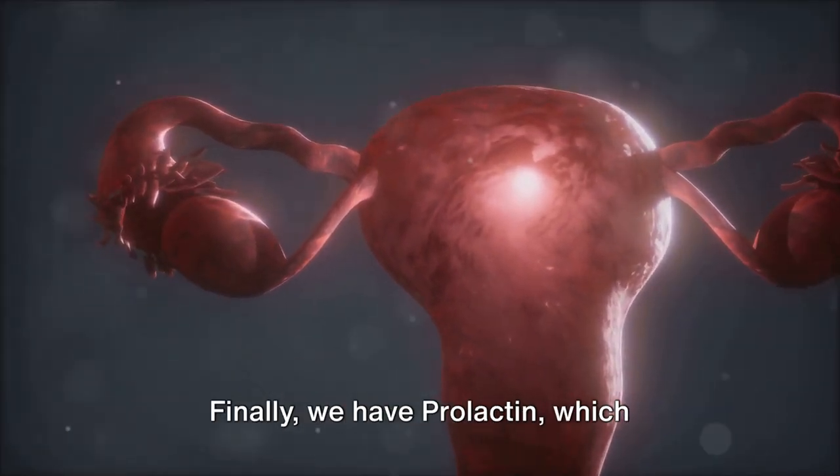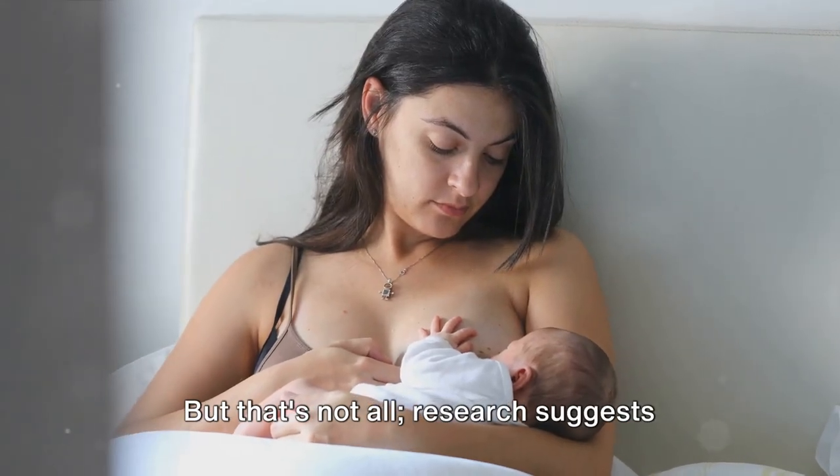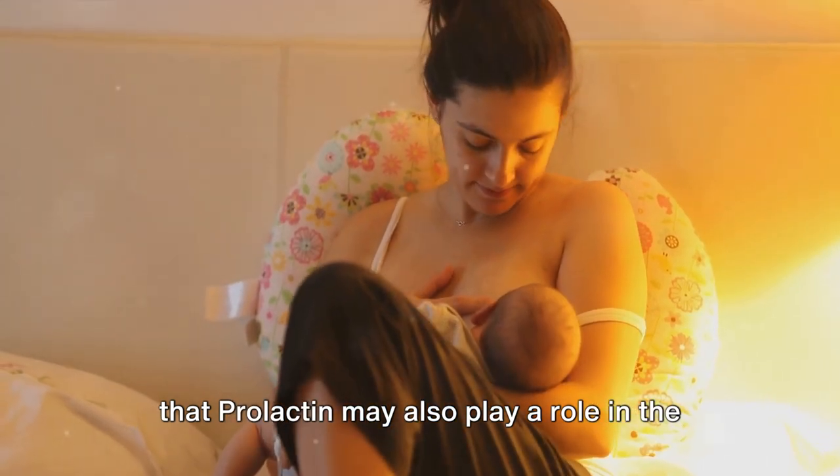Finally, we have prolactin, which primarily helps women produce milk after childbirth. But that's not all — research suggests that prolactin may also play a role in the immune system.